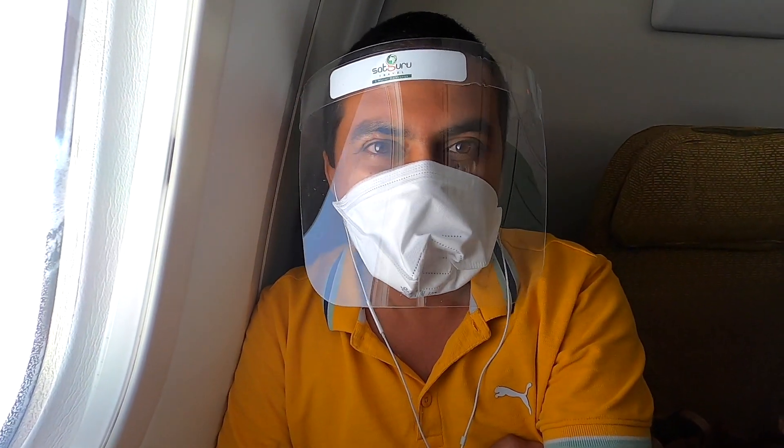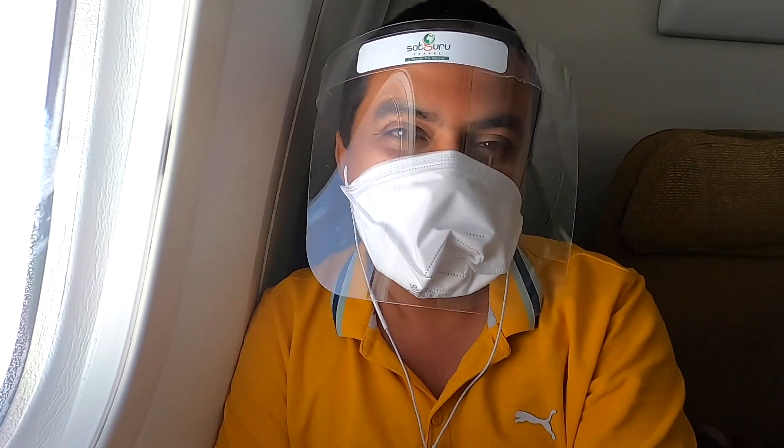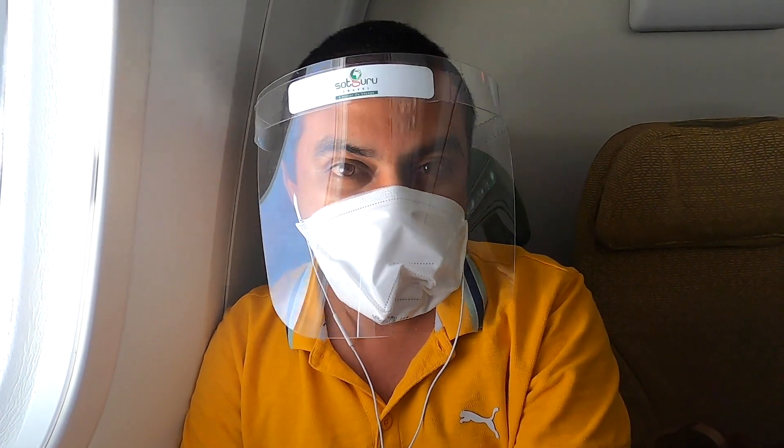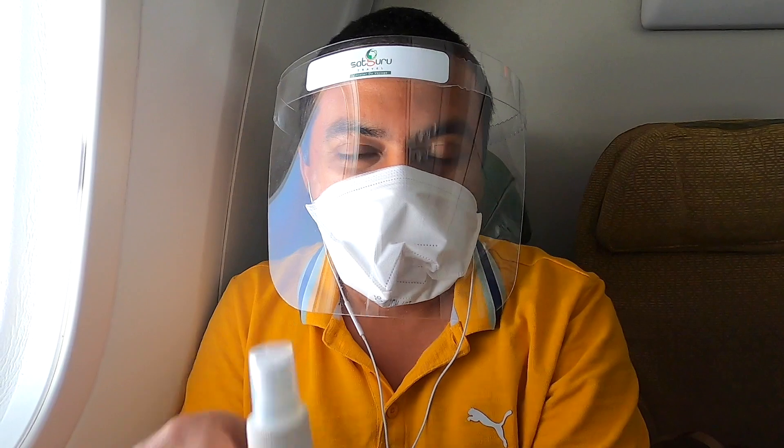Today we are going to get a mask, face shield, hand sanitizer, and gloves.